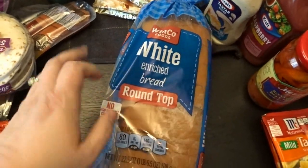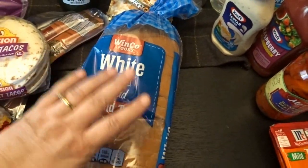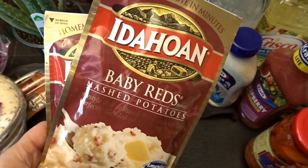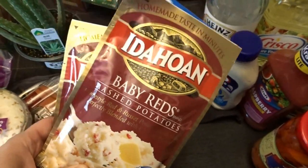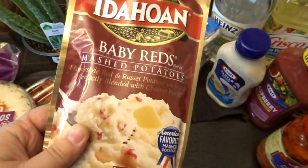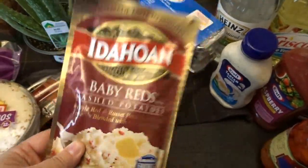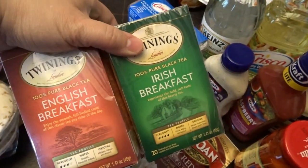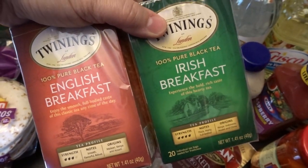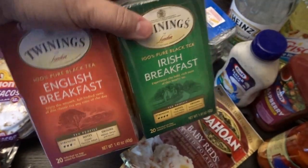I picked up some basic white bread — we hardly go through bread here so I just buy an inexpensive loaf for sandwiches or toast with eggs. I also got some instant mashed potatoes I love to keep on hand; they have little chunks of baby red potatoes in them and are great for a small batch. I used my very last tea bag of Twinings English and Irish Breakfast tea last night, so I'm glad I was at a store to pick those up.